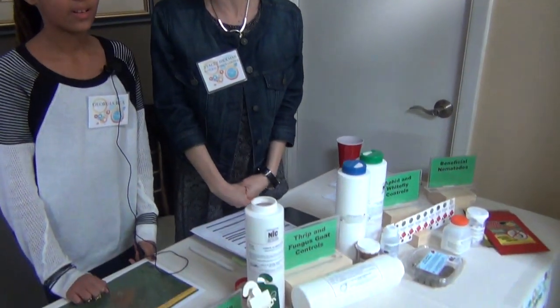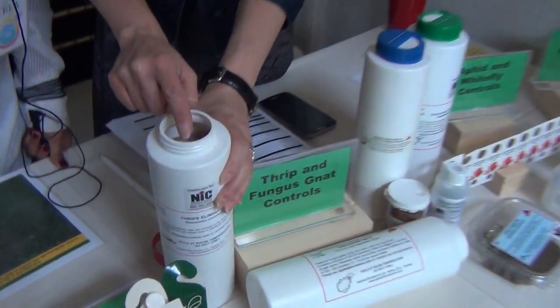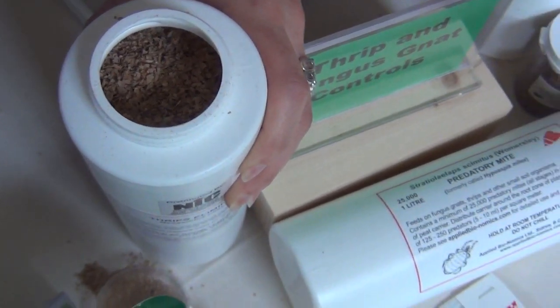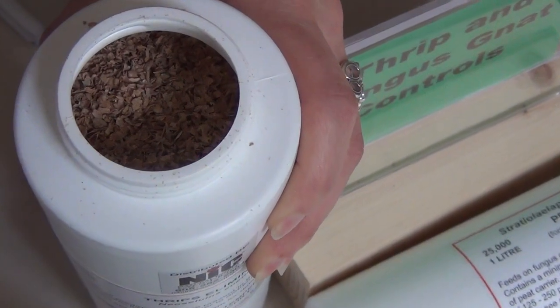These are all natural products used to keep the bugs away from the other plants. They are absolutely all natural — they have no additives or preservatives. They are good bugs eating bad bugs. We've got some predatory mites running around the top of this bottle here, which are a fantastic control for both spider mite eggs and will also help with thrip larvae.